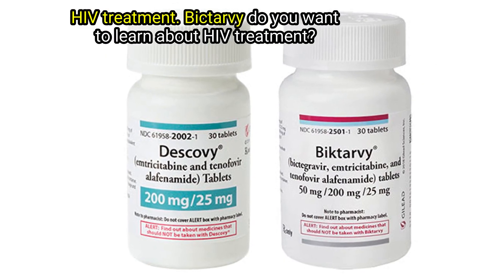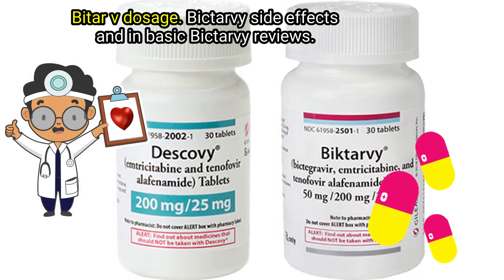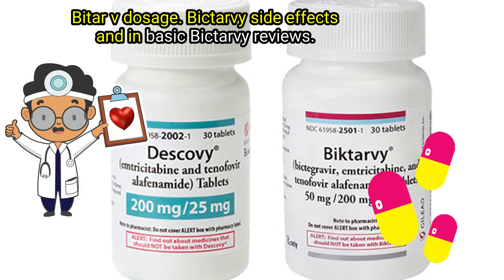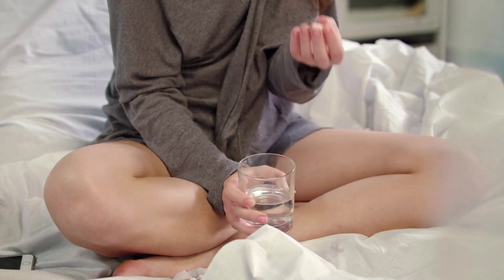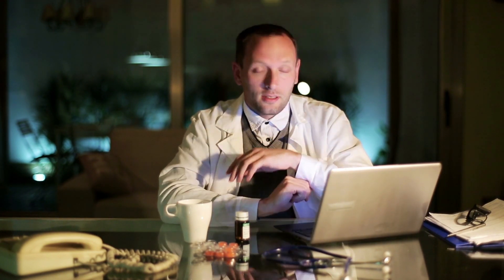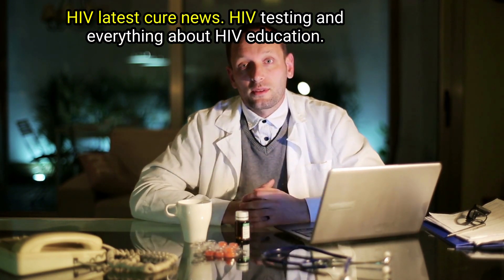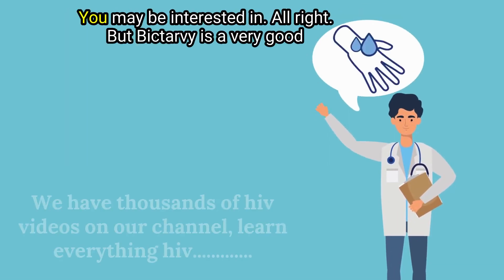Do you want to learn about HIV treatment Biktarvy — dosage, side effects, and Biktarvy reviews? Hello folks, this is Mark Medicals, teaching you about HIV symptoms, HIV latest cure news, HIV testing, and everything about HIV education you may be interested in.